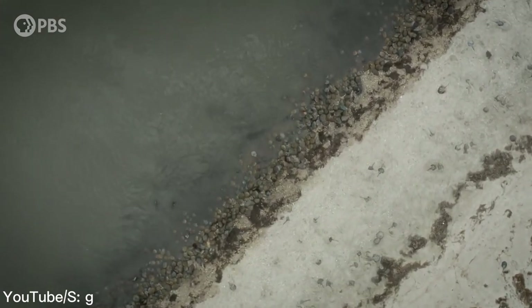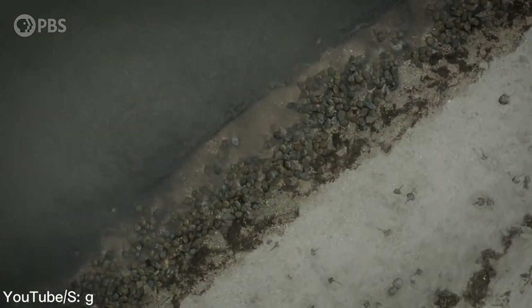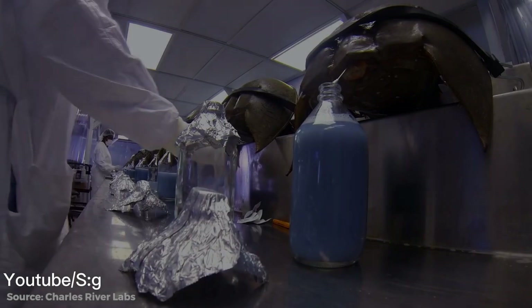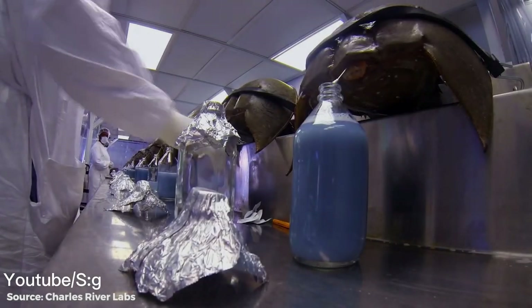Because of its irreplaceable medical effects, pharmaceutical companies can capture tens of thousands of American horseshoe crabs each year and transport them to their factories for blood sampling. However, the blood collection process is shocking.